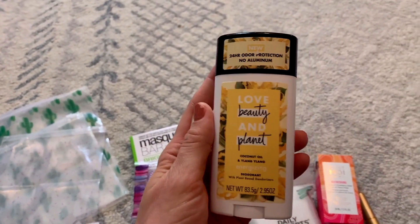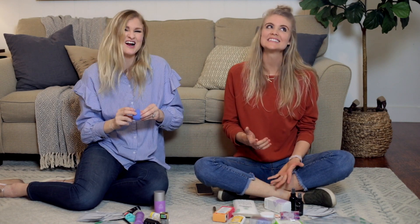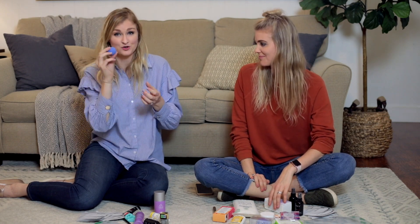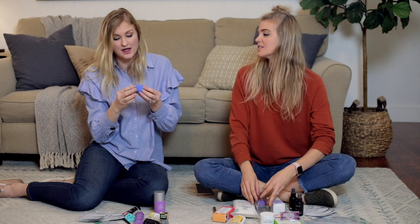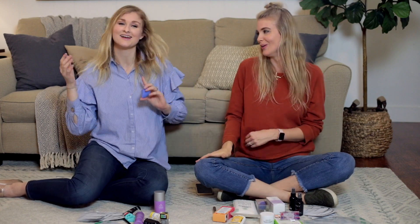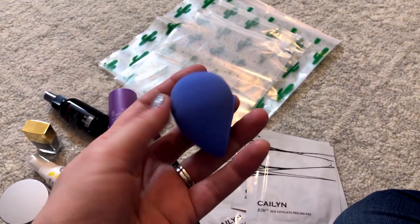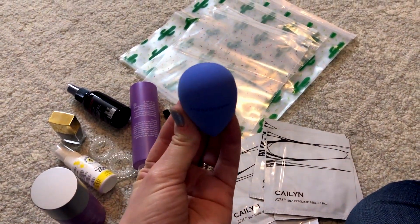Next, this little egg situation — I've been trying to convince her she needs to use one. I got one of these a few boxes back and fell in love. Basically, you put your foundation on this one — it has a little silicone pad so the foundation doesn't absorb into the egg — you apply your foundation and then blend it with the little blending egg part. It's really transformed my foundation application. As you can see, it's got the little silicone pad on the back.